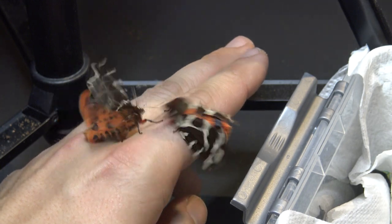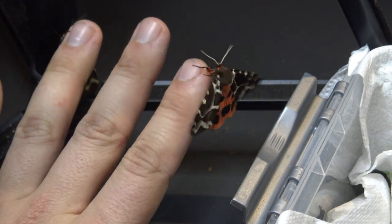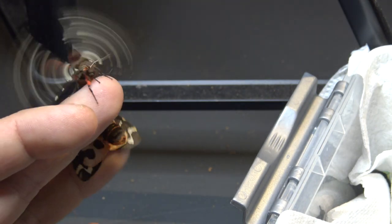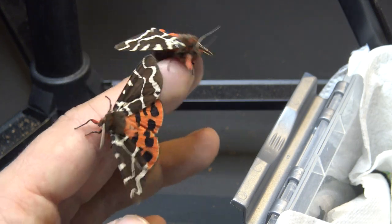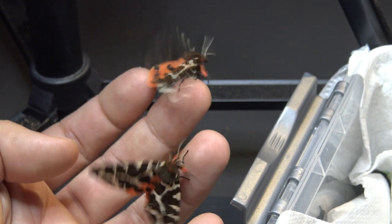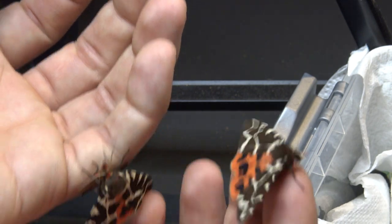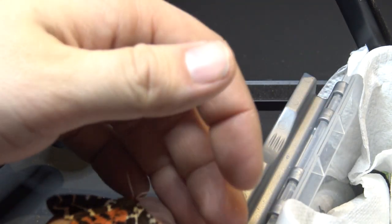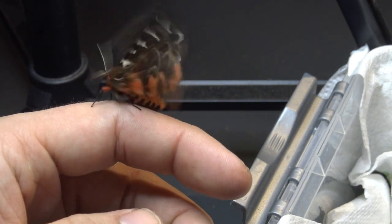So beautiful — wow, amazing little creatures. I love them. This is such a rewarding hobby; they make me so happy. Look at them — beautiful, it's like art. Well, that was it for today. It's a bit of an awkward video, not very professional, but I hope you enjoyed it anyway. Bye bye.